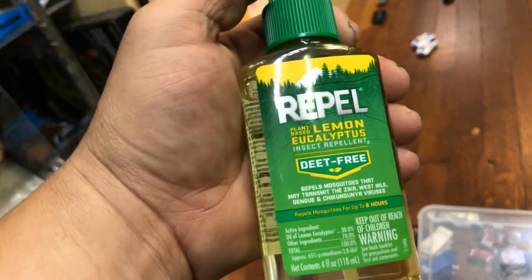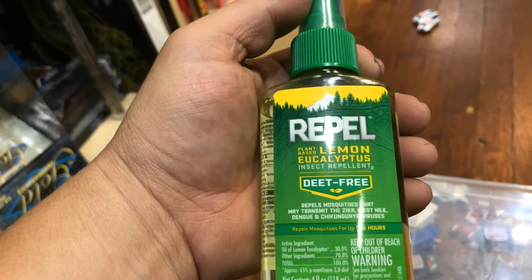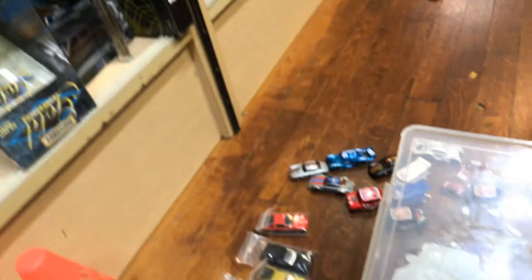And I bought something else — it says it repels mosquitoes too. This is a lemon and eucalyptus spray. I heard that mosquitoes don't like this. I got this at Walmart. Doesn't smell that great but it's going to work.